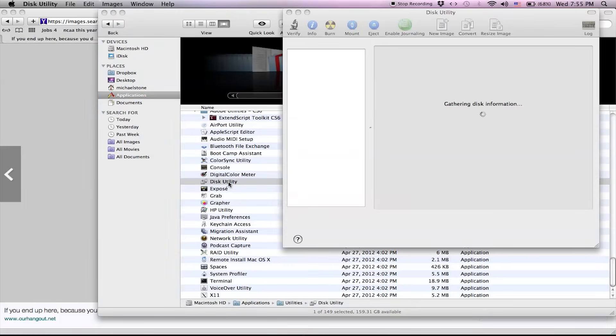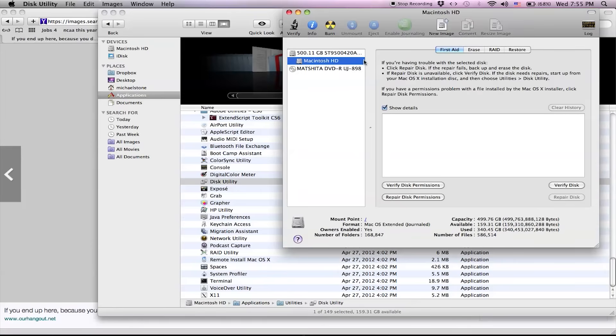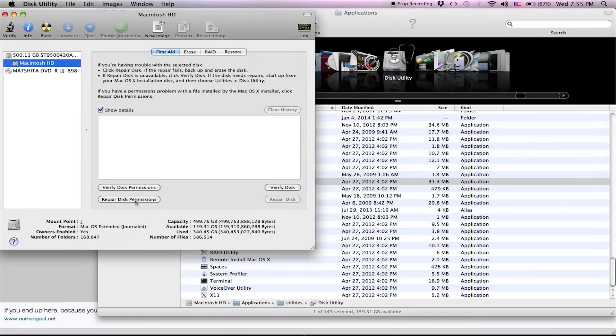Disk Utility is something that cleans up your Mac. I don't exactly know how, but it worked for me. Once you've got into Disk Utility, all you'll need to do is hit Repair Disk Permissions, and the program will work its magic.